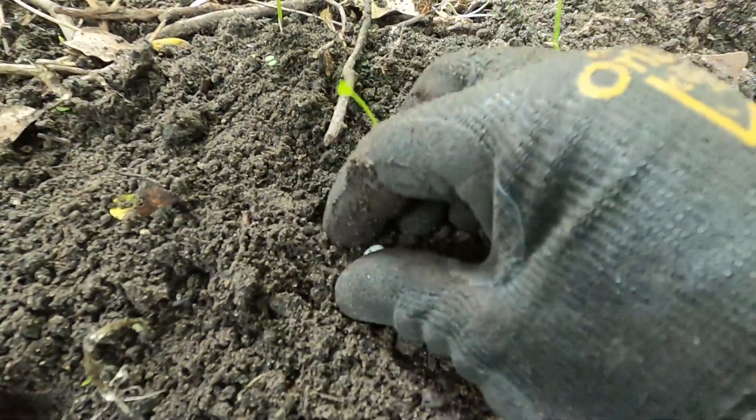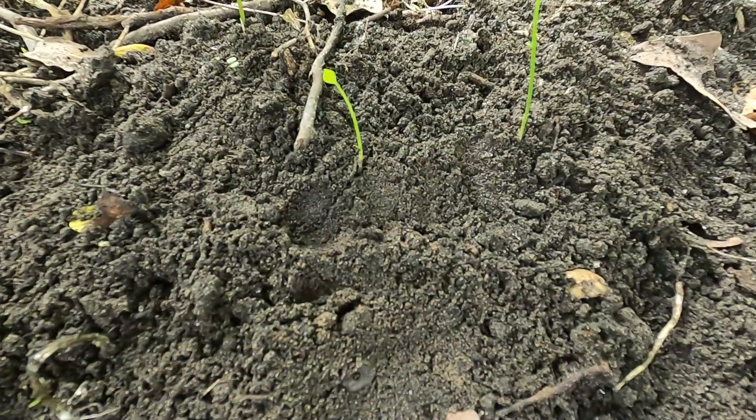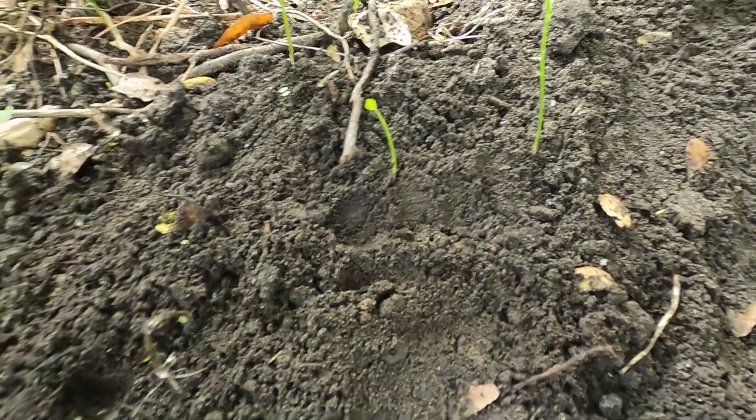We just dug up a tiny little lizard egg. We're gonna bury him back just under the surface — you be there, little buddy.